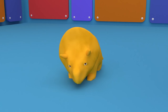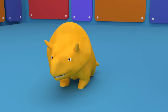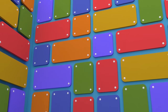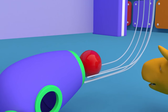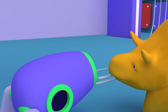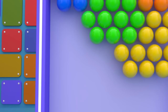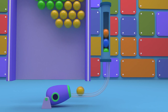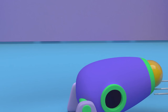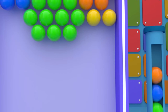Hi, Dino! How are you? Would you like to pop bubbles with a cannon? Great, let's go! Push the button to drop a ball. Red! Hit the red bubbles with the red ball. Well done, Dino! Yellow! Hit the yellow bubbles with the yellow ball. Fire! Great job, Dino!